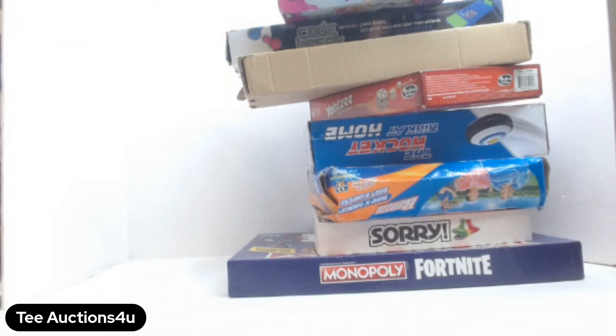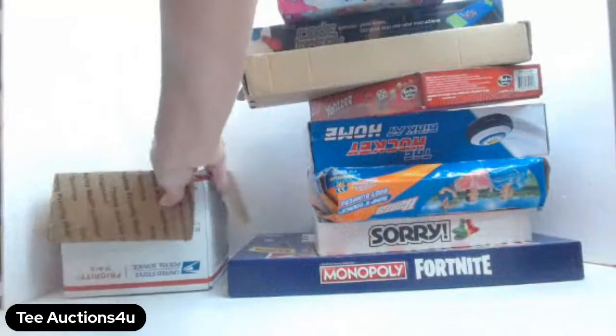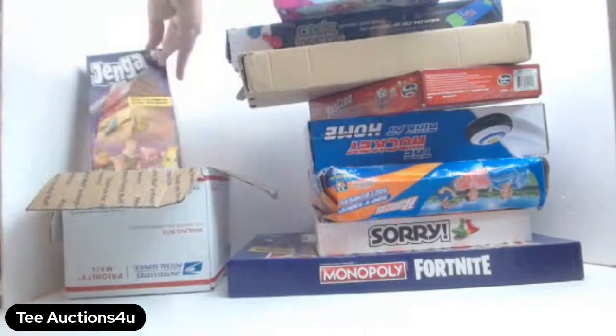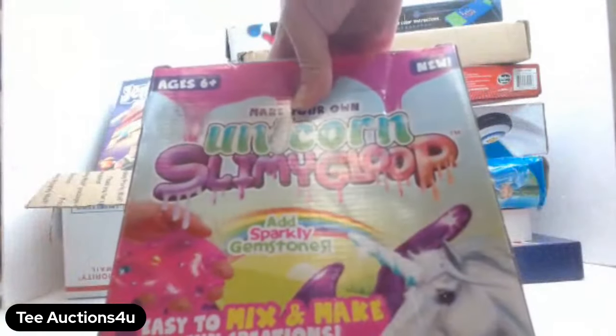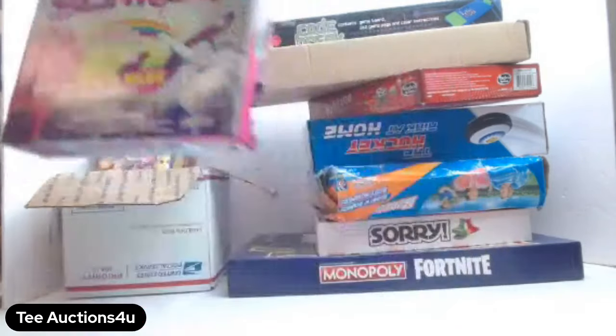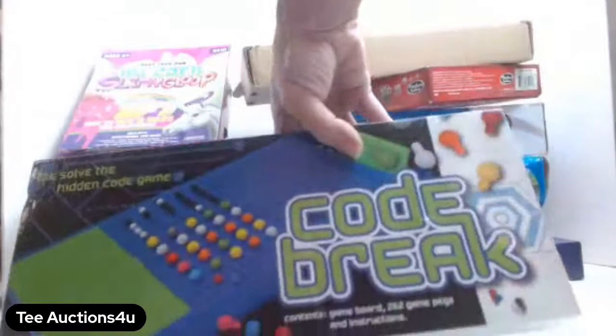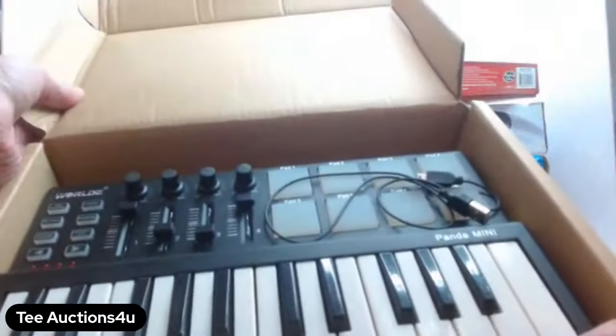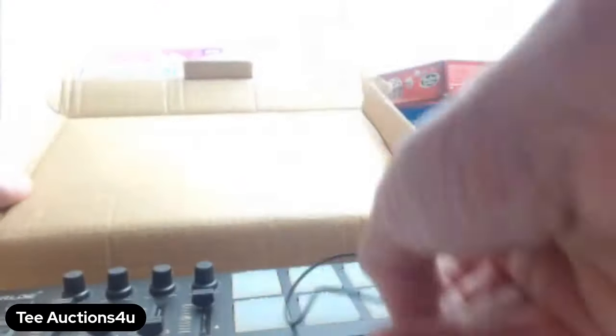I just dropped a box of Jenga on the floor — that's what you heard! These are all Jenga tiles in this box, just generic ones. I'm going to include them, along with this Fortnite Jenga game. There's also this Unicorn Slimy Goop, a Code Breakers game, and what appears to be a keyboard. All of this came out of a storage unit, so it's not tested — I'm not sure if it works or needs batteries.